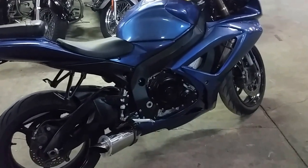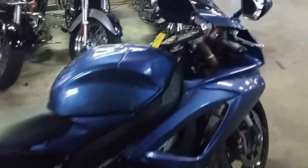It's a nice-looking bike. It's got a fender eliminator kit with integrated LED rear turn signals, and we've got this thing priced right at $5,800.